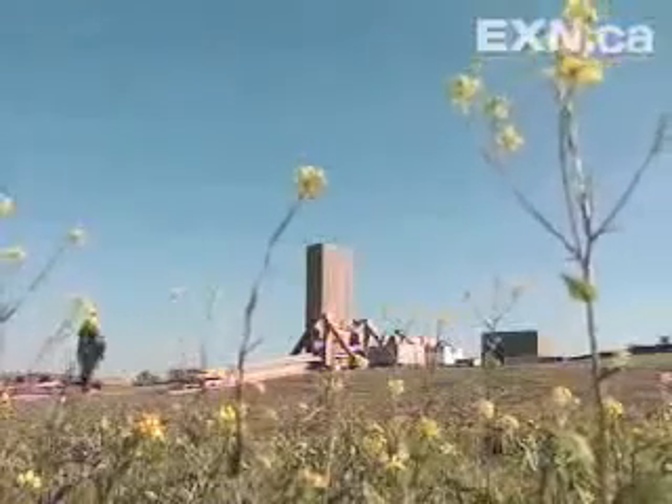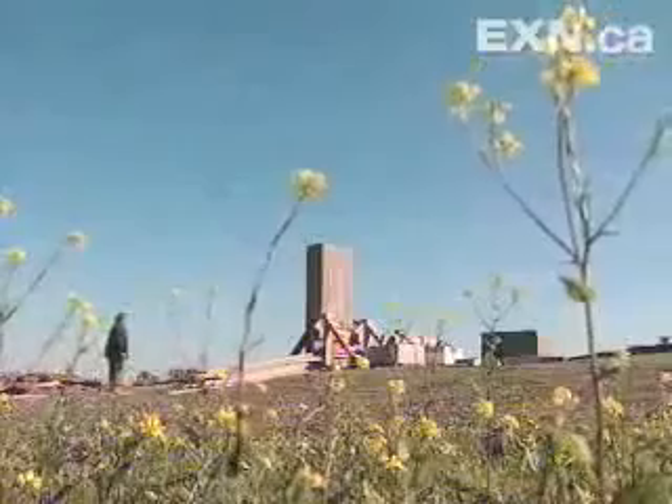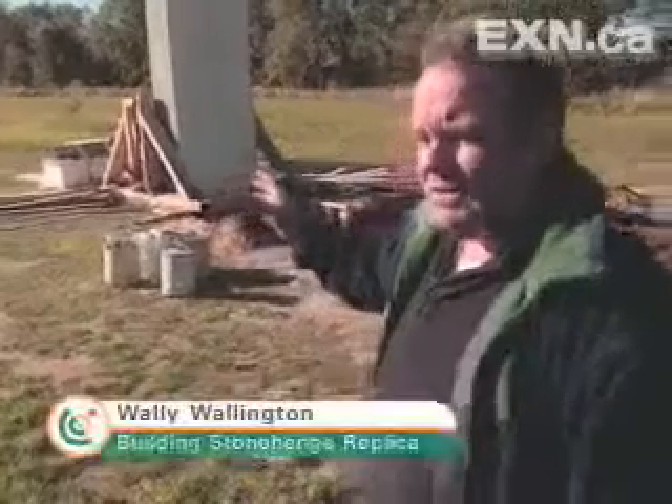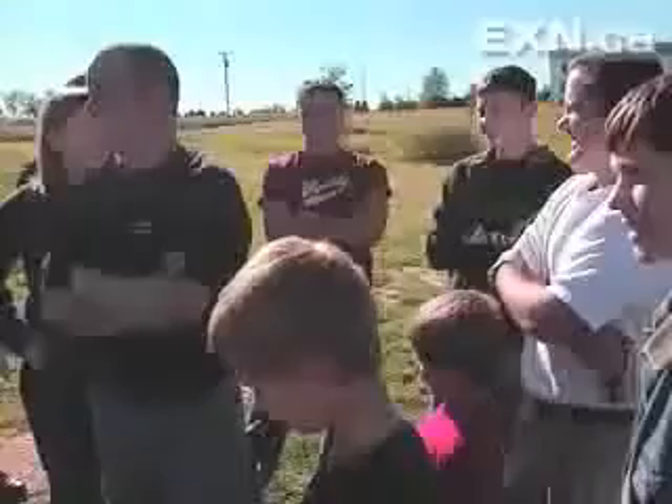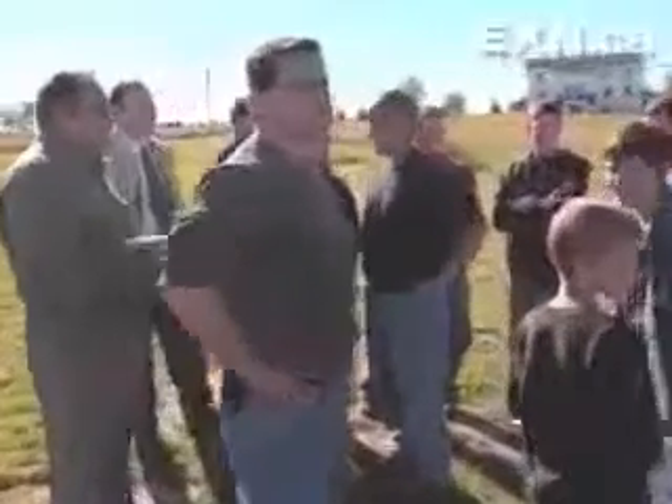It won't be long before this backyard is a little more crowded. 'This is my first block in the circle. I plan to have eight of them standing on end, all up to 11 feet in height. The next one may be a little heavier — we're going to keep going further with it.' Until then, the only mystery that remains is the stone circle's name. Options suggested: 'Wally's Wonder Circle,' 'The Wallington Circle,' and the winner — 'Stonehenge Reloaded.'